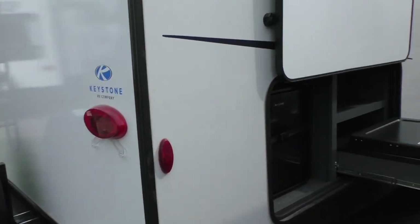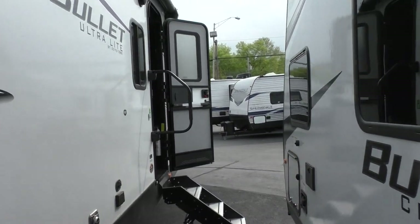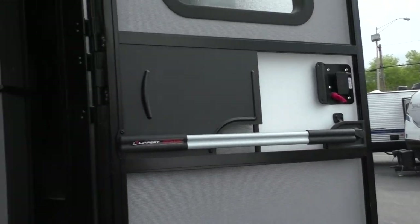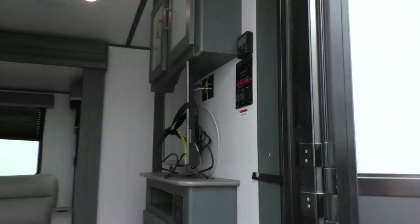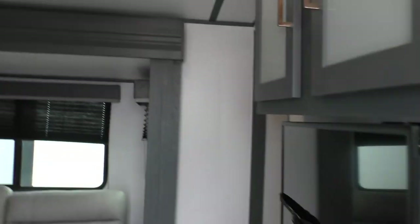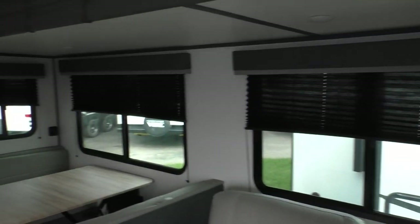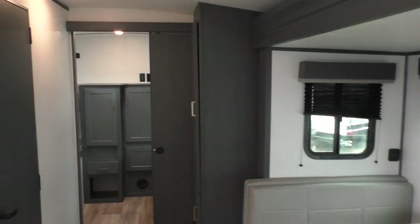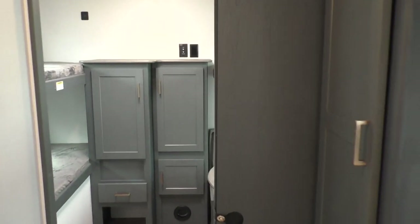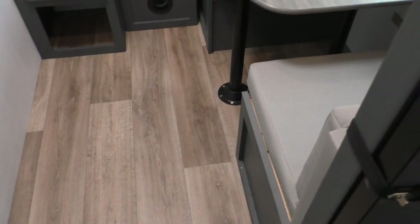Let's go on the inside. Even though this is a fairly good-sized travel trailer, due to the construction it only weighs just over 6,000 pounds empty, so just about any half-ton truck or full-size SUV will tow this.